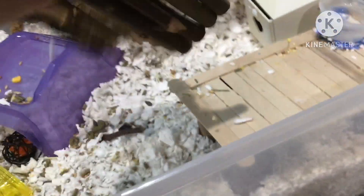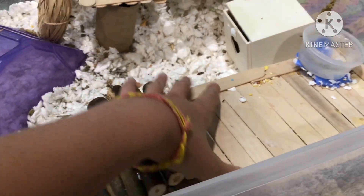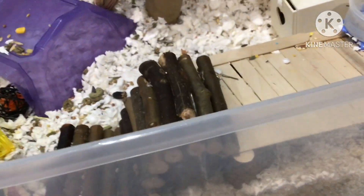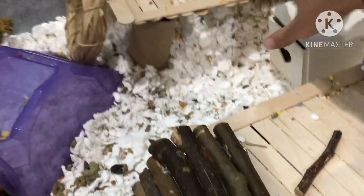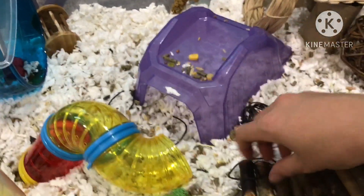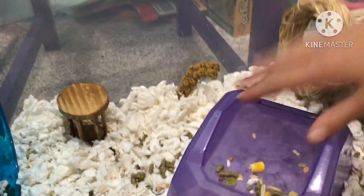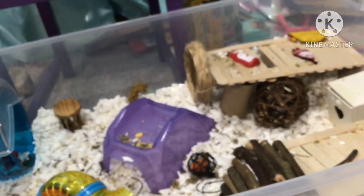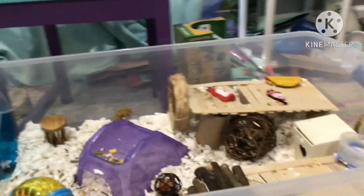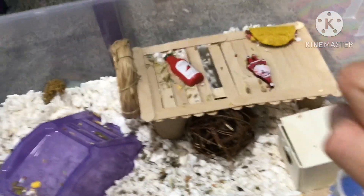I have to make sure that he's getting full enjoyment out of his cage. I also check to make sure that everything is secure and safe and still in its proper location. Oh, he's been enjoying this willow ball, as you can see. I also make sure everything is still how it's meant to be, and I'm going to fix this so that nothing gets caught — no little toes or legs get caught in there.